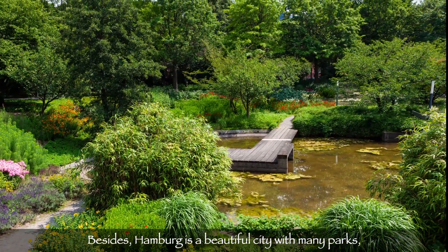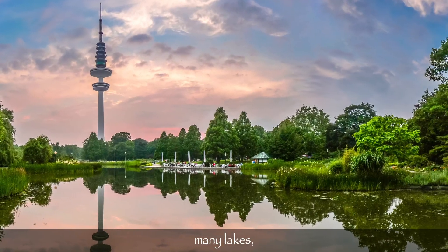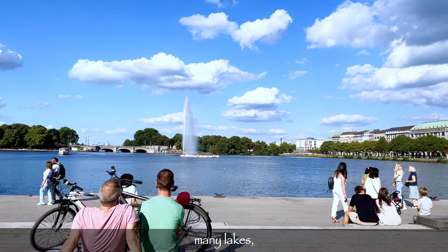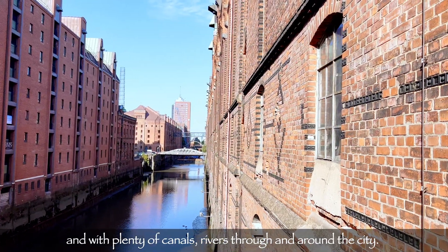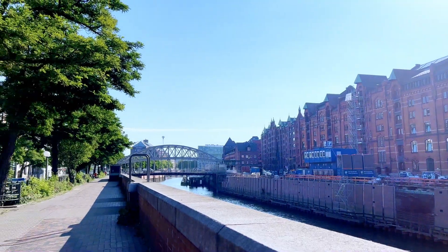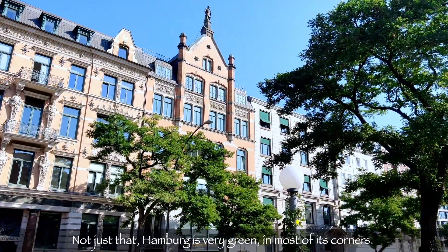Besides, Hamburg is a beautiful city with many parks, many lakes, and with plenty of canals and rivers throughout and around the city. Not just that — Hamburg is very green in most of its corners.